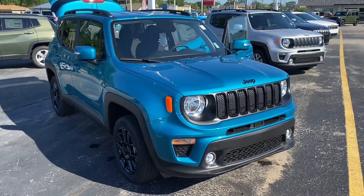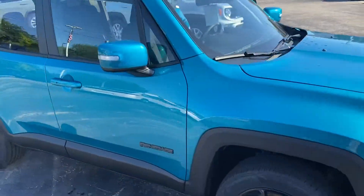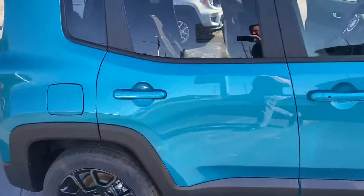This is the altitude package. Blacked out rims, grill, and the badging is black — that's what gives it that altitude name.